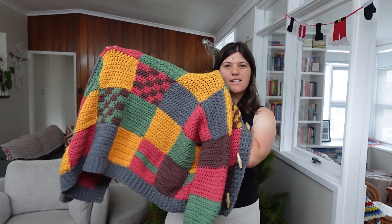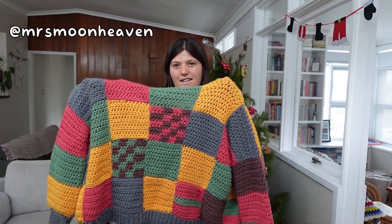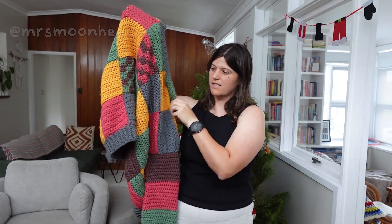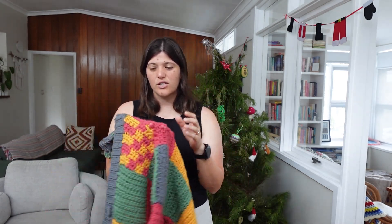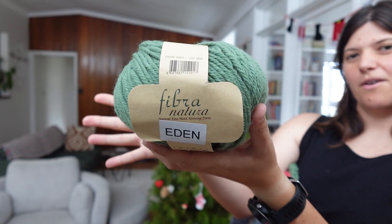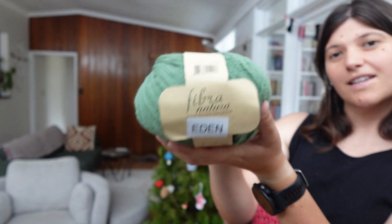It is very cute. It is a Mrs. Moon and Heaven design. The construction is pretty clever — each of these patches aren't sewn individually, they're kind of made in strips and then put together, so the construction is really cool. This Fibra Natura Eden is what I made it from, in obviously a range of colors, so let's try it on.